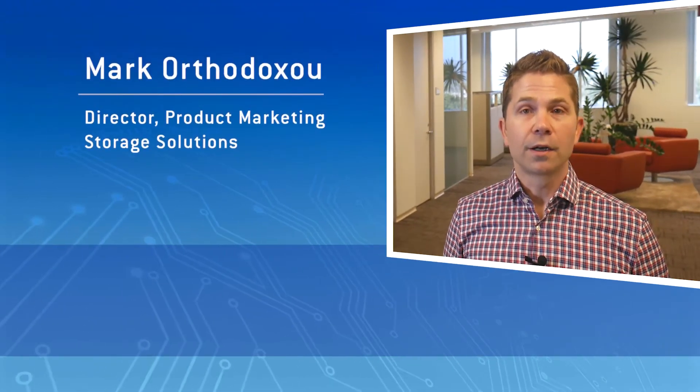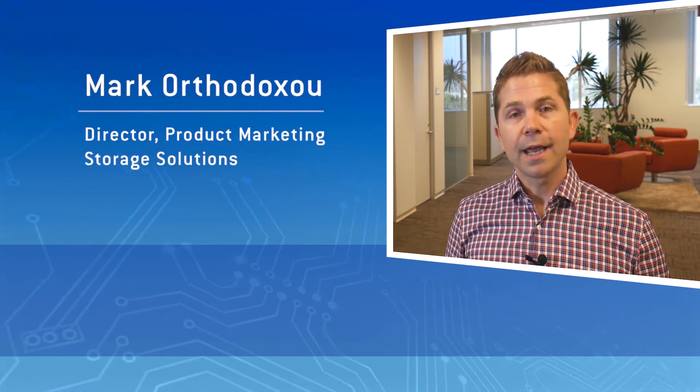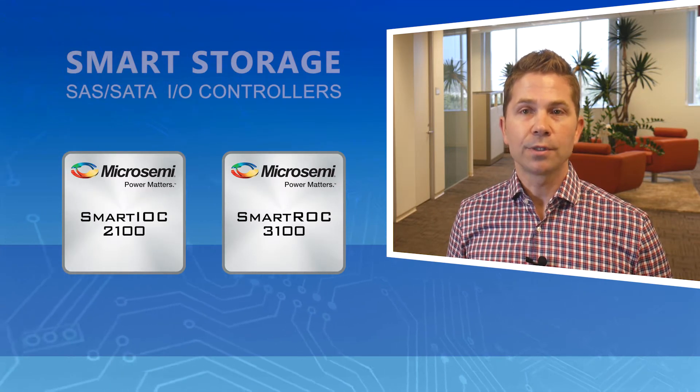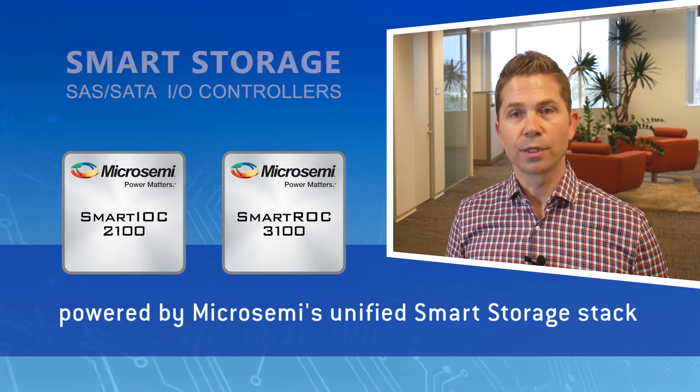Hi, I'm Mark Orthodoxy, Director of Product Marketing for MicroSemi's Storage Solutions. Today, I want to introduce MicroSemi's latest generation of SAS and SATA storage I/O controller silicon for the server and data center markets — the SmartROC 3100 and SmartIOC 2100, powered by MicroSemi's unified Smart Storage Stack.